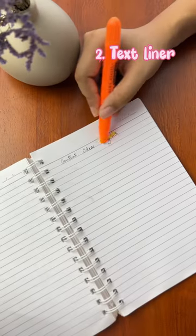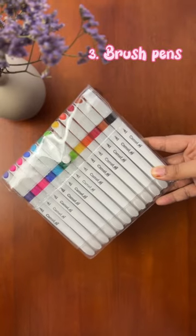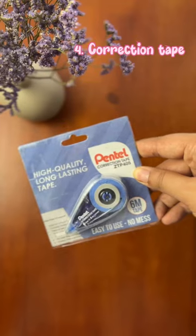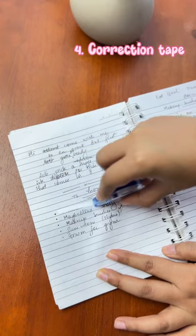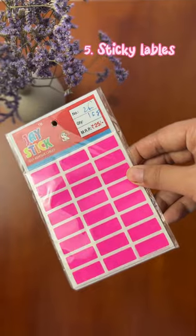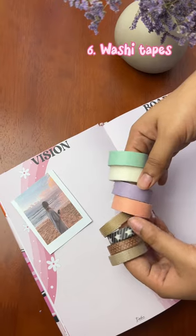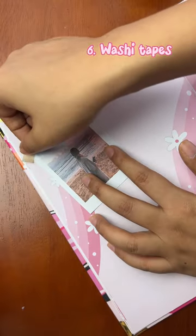Next is this text liner super gel to highlight while making notes. Then are these colorful brush pens, perfect for calligraphy lettering. We have this correction tape that is super handy and easy to erase. These super cute labels to name and organize anything and everything. Decorative washi tapes that are a must-have for journaling, art, or even DIY.